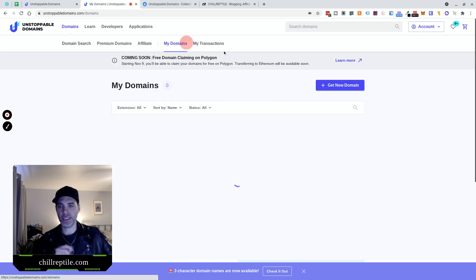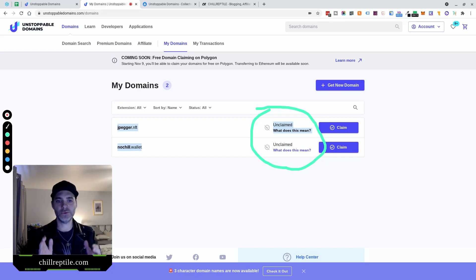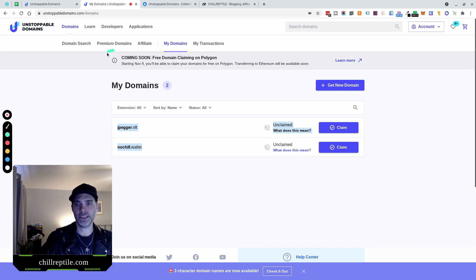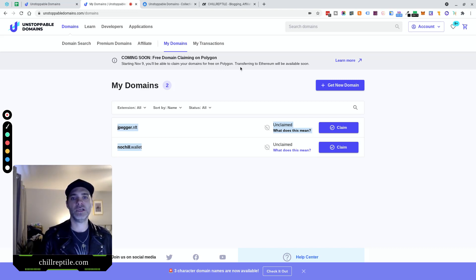In my domains, I own just a couple — jpeg.nft and nochill.wallet. See how it says 'unclaimed' right here? That means I haven't paid the gas fee to claim these and own them on the Ethereum blockchain — I'm waiting because I don't want to pay that gas fee. And here it says starting November 9th, you'll be able to claim your domains for free on Polygon. Transferring to Ethereum will be available soon, but claiming on the Polygon chain specifically will be free.